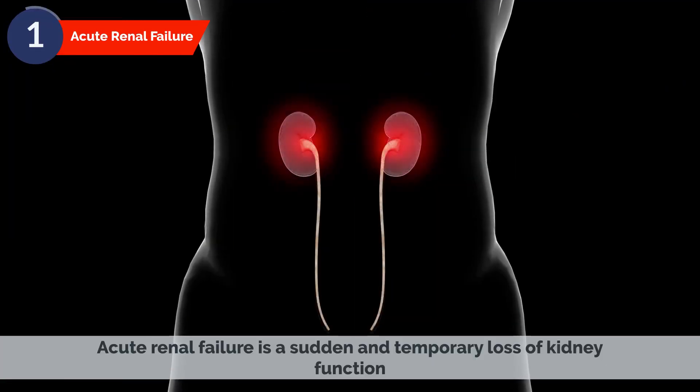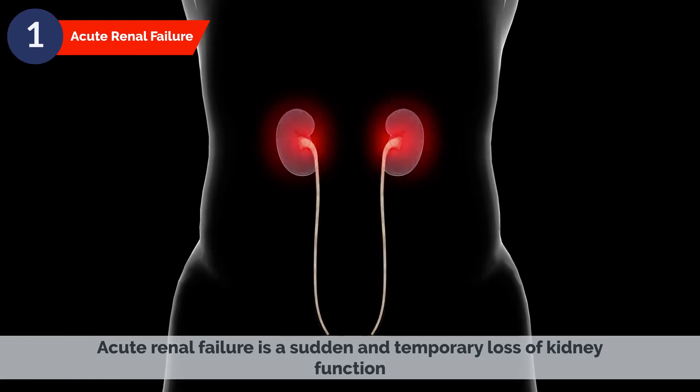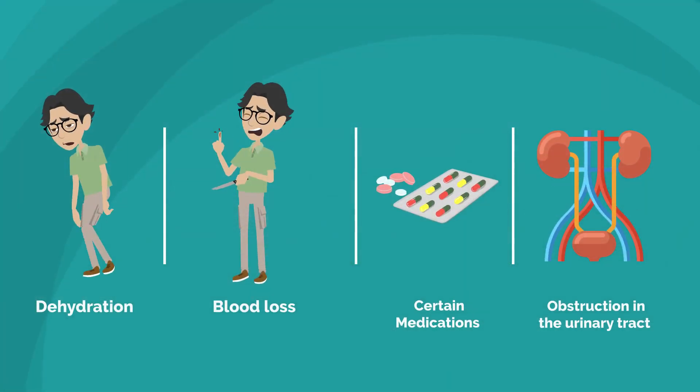Acute renal failure is a sudden and temporary loss of kidney function. This type of kidney failure can be caused by a variety of factors, such as a serious injury, dehydration, blood loss, certain medications, or an obstruction in the urinary tract.